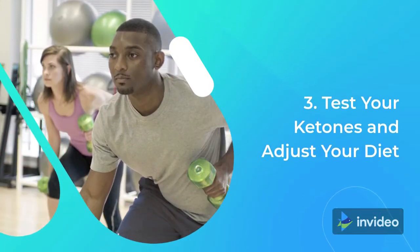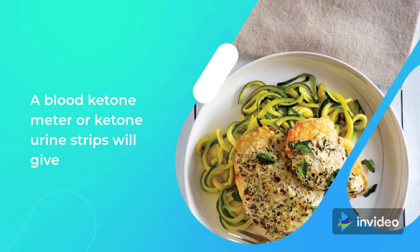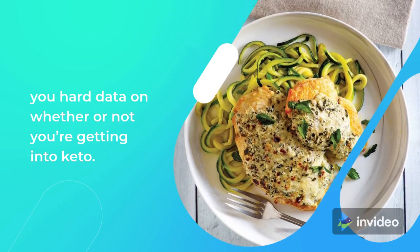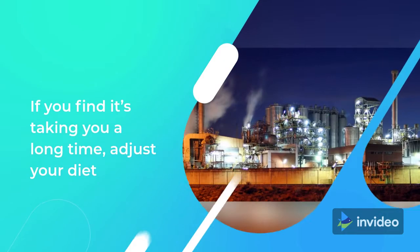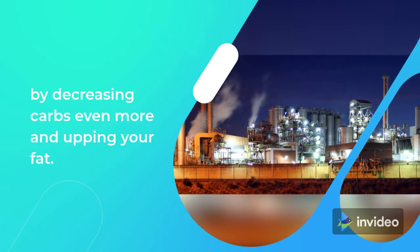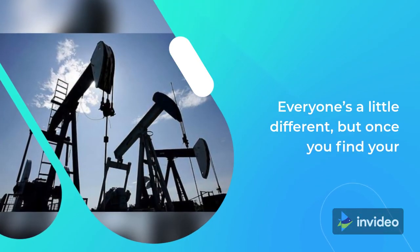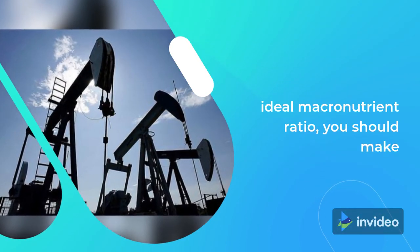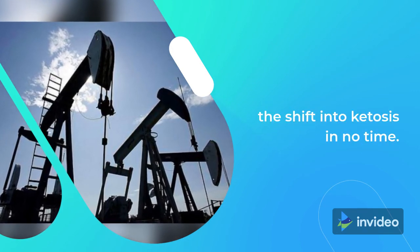Tip 3: Test your ketones and adjust your diet. A blood ketone meter or ketone urine strips will give you hard data on whether or not you're getting into keto. If you find it's taking you a long time, adjust your diet by decreasing carbs even more and upping your fat. Everyone's a little different, but once you find your ideal macronutrient ratio, you should make the shift into ketosis in no time.